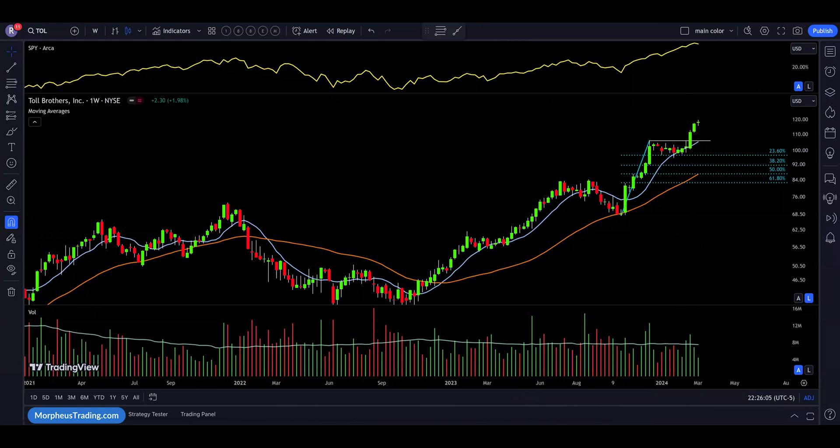One quick tip on locating bull flags: some of the best ones occur after the first or second breakout from a base. The earlier you can find them in the uptrend, the better. Later in the rally, the bull flag becomes more obvious to everyone — more eyes are on it — and it becomes a tougher trade.